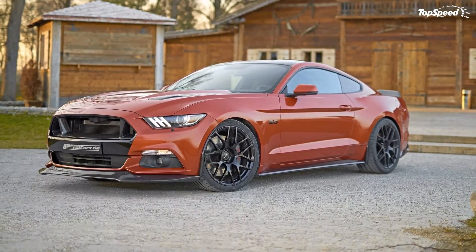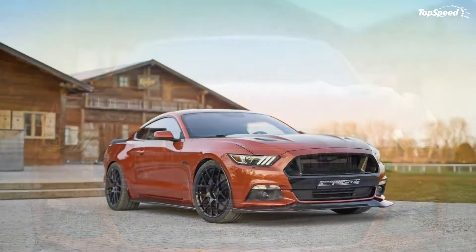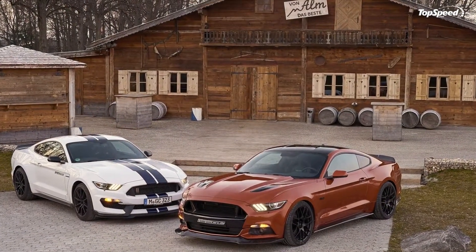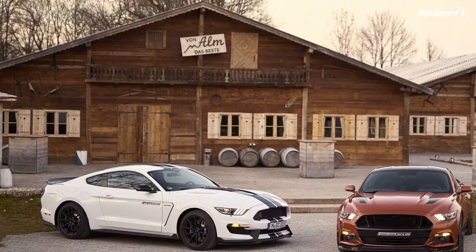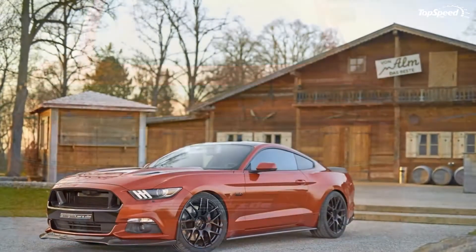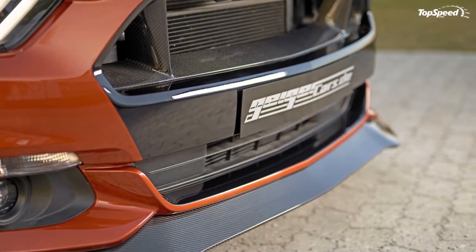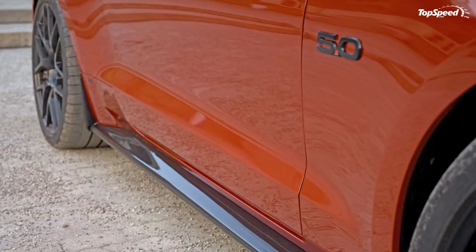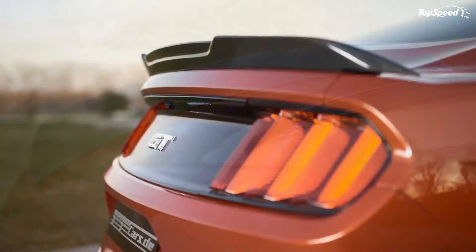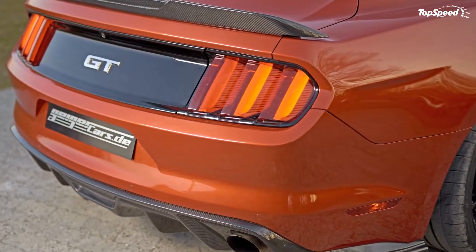The 2016 Ford Mustang GT 820 by Geiger Cars. Performance programs for cars like the Ford Mustang and the Chevrolet Camaro are nothing new. You can even make a case that these two muscle cars are the two most modified vehicles in the business. German tuner Geiger Cars doesn't see it differently, as it has created a pretty successful business by merely focusing a lot of its attention on building kits for both iconic American ponies. The tuner's latest program is for the Mustang.